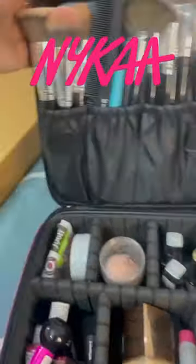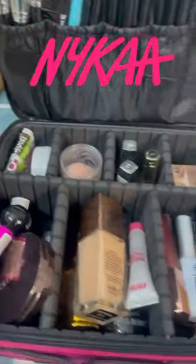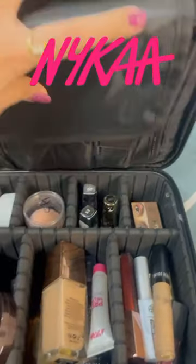Also internally an eyeshadow palette section is also given. You can see that all the things are organized very well. If you like my video, please subscribe and share to all. Thank you.